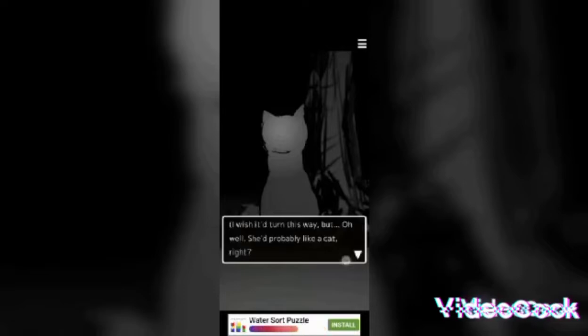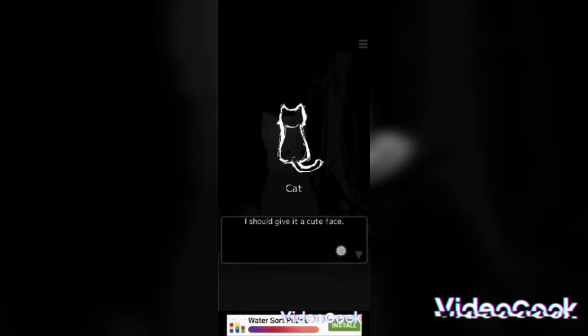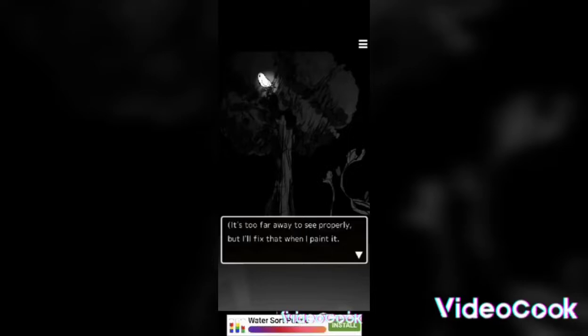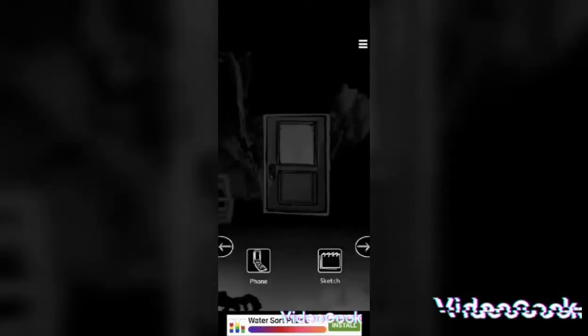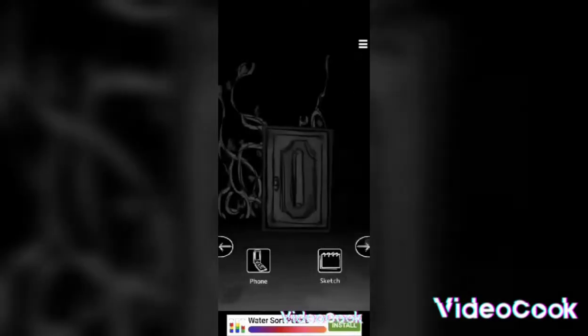It's that cat from before. I wish it would turn this way, but oh well. She's probably like a cat, right? Oh, a bird — it's too far away, but I'll fix that when I paint it. It looks scared of something — the cat, obviously.